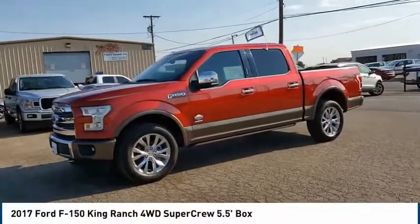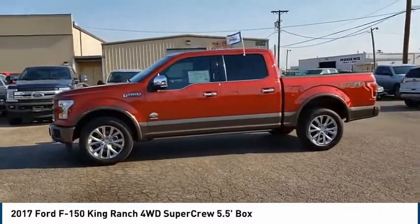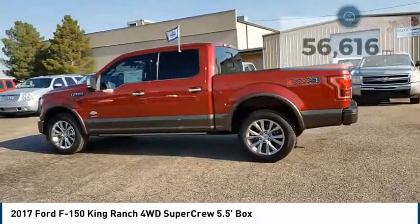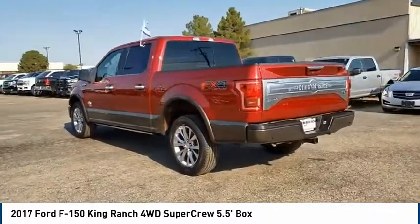Stop by and take a look at the 2017 F-150. A Ford F-150 knows how to handle any situation. It's built to follow orders. No whining. This vehicle has less than 60,000 miles. Your new ride is just a phone call away.